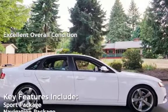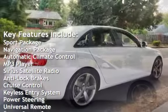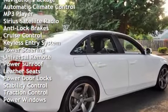Key features include: Sport Package, Navigation Package, Automatic Climate Control, MP3 Player, Sirius Satellite Radio, Anti-Lock Brakes, and Cruise Control.